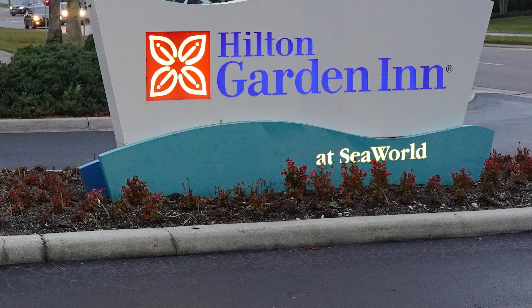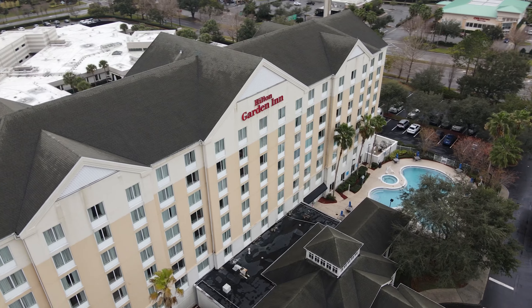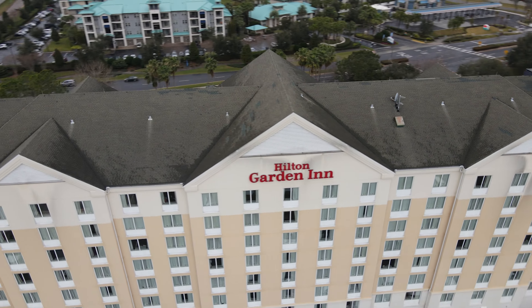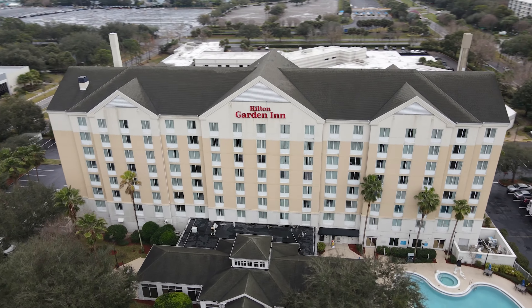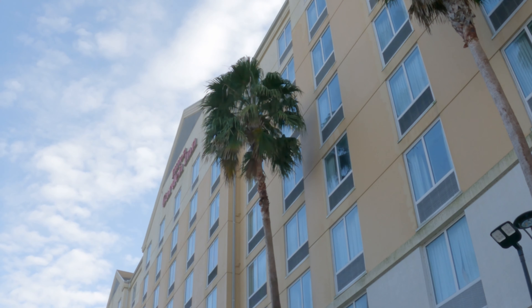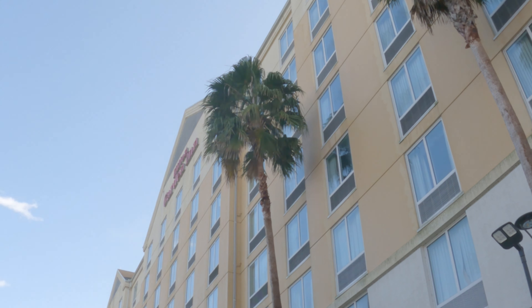What's up guys, it's Ethan, Ian, and Nicky from Park Hop Till We Drop, and today we've got another hotel review for you guys to check out. We're going to be looking at the Hilton Garden Inn at SeaWorld. This is going to be the closest Hilton property to SeaWorld that you can stay at, and also one of the closest hotels in general. There was no resort fee and no parking fee.